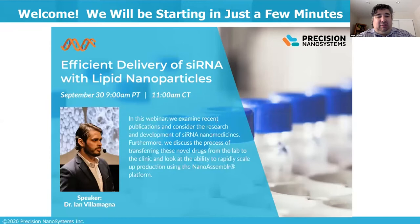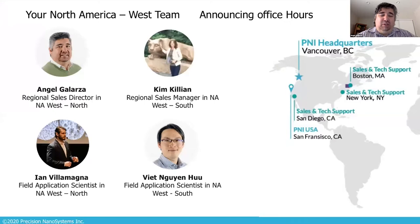I want to introduce your West team. Most of you joining us today are probably familiar with us and have worked with us in the past. We'll start with the Southwest team: our regional sales manager, Kim Killian; our local field applications scientist in the Southwest, Viet Nguyen; Ian Villamagna, field applications in the Northwest; and my name is Angel Galarza, regional sales director for the West.